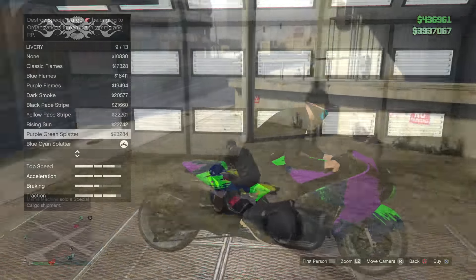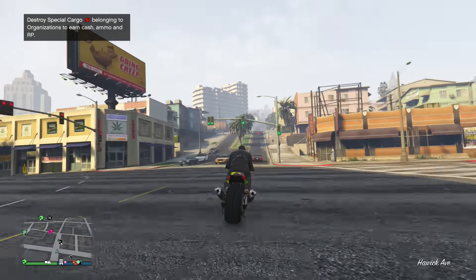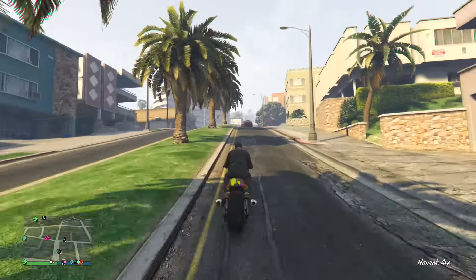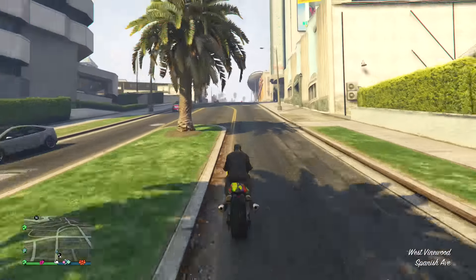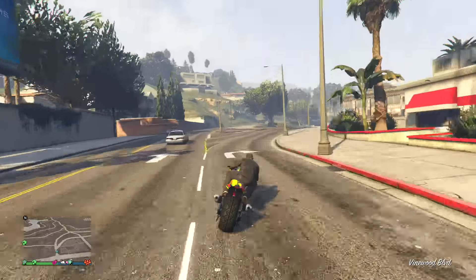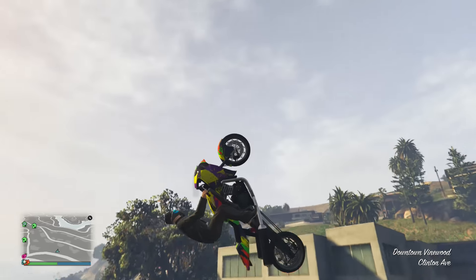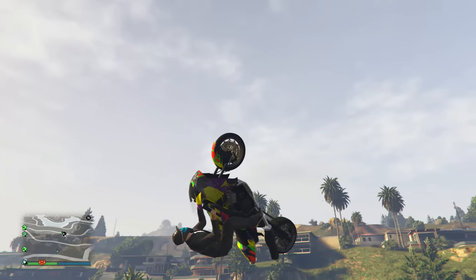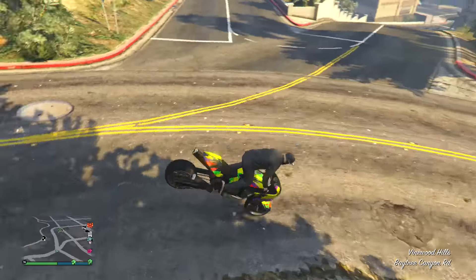I decided to take this baby out for a spin and I wanted to show you guys the acceleration and how tremendously fast it is. It's just ridiculous how fast you can accelerate with this vehicle. I don't know how it is on overall top speed, but it is like the fastest vehicle in the game acceleration-wise. I've never seen a vehicle accelerate this fast.